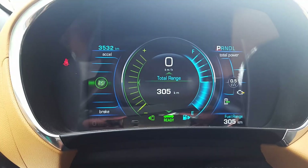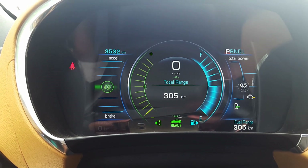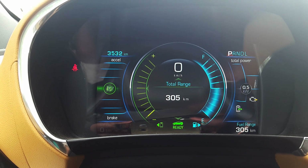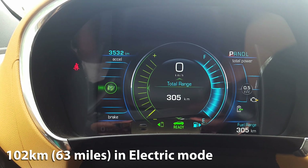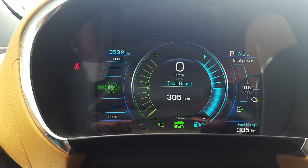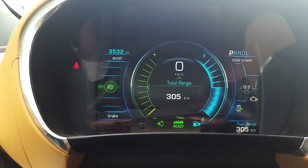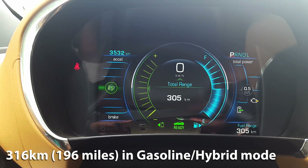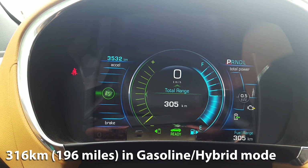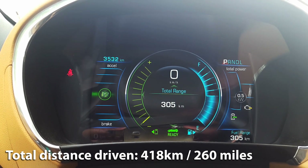We just spent a week testing the Chevrolet Volt. Our odometer currently reads 3,532 kilometers. When we started the test it read 3,114 kilometers — we drove all-electric up until 3,216 kilometers, which is 102 kilometers all-electric. After the EV range ran out, the gasoline engine kicked in, and we drove from 3,216 to 3,532 kilometers — a total of 316 kilometers on the gasoline engine. Adding 102 kilometers electric and 316 kilometers on gasoline gives a total of 418 kilometers of driving for this test.